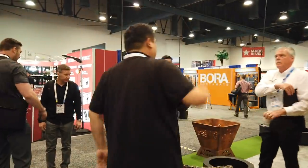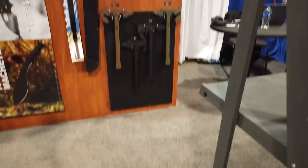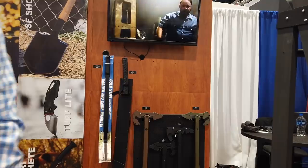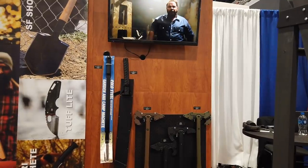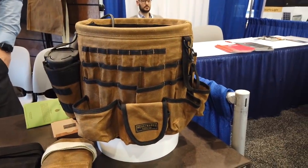I also had a talk with the guys over at Cold Steel. Sorry I don't have more pictures of the booth — I thought I'd taken more. They're really nice guys. I had a great conversation and told them to look up my video where I broke out my Cold Steel Warhammer — I'll try to link to it. Then I had a conversation with the guys at Ready Wears.